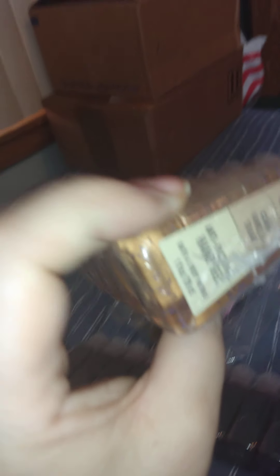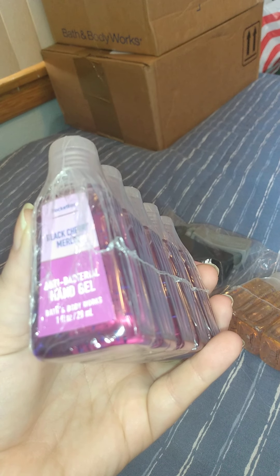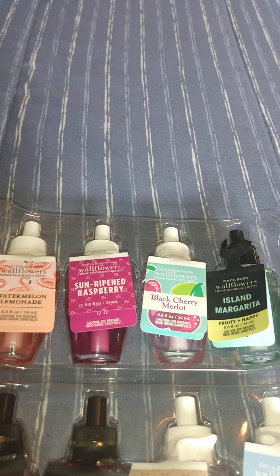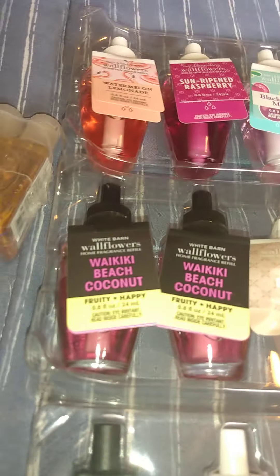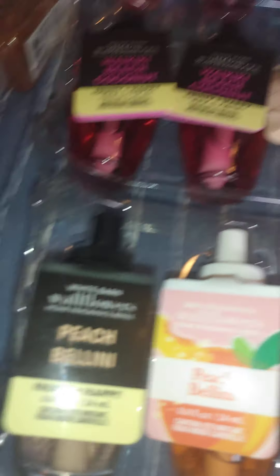So basically I got that with Orange Vanilla Sugar antibacterial hand gel, and Black Cherry Merlot. For the Wallflower refills I got: Watermelon Sun, Raspberry, Black Cherry Merlot, Island Margarita, Waikiki Beach Coconut, Tiki Beach, Coconut Colada, two Peach Bellinis, and two Warm Vanilla Sugars.